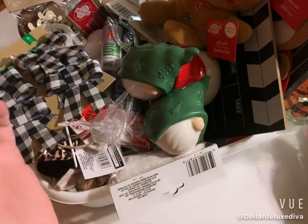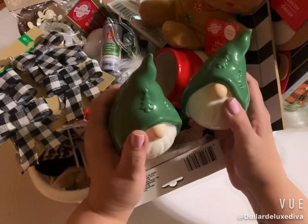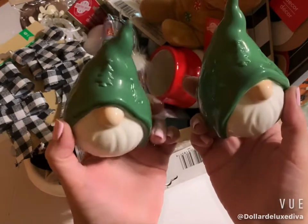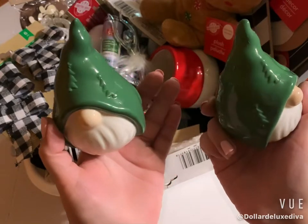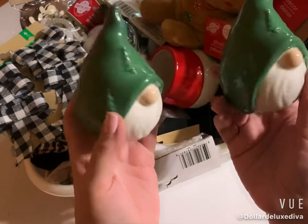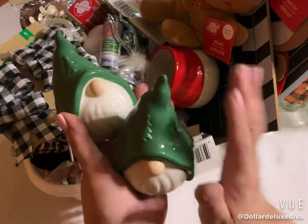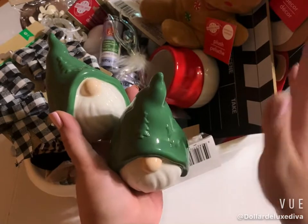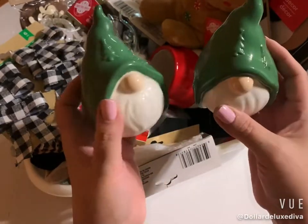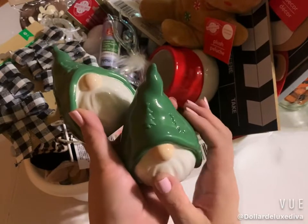Another thing I'd seen other people haul a while ago that finally made their way to my Dollar Tree were these little gnomes. They come in three colors: red, a light powder almost baby blue, and green. The red was the most popular — the lady told me as soon as she busted open the box those went right away, and the blue followed. The greens were a little picked over but were the only ones left, so I grabbed two, because my motto is: if it's not the color you want, make it the color you need.